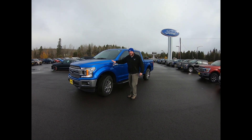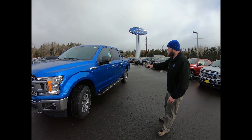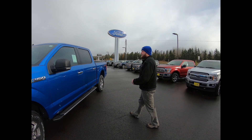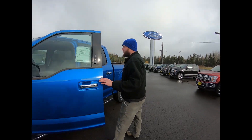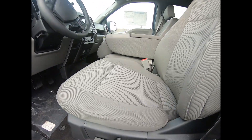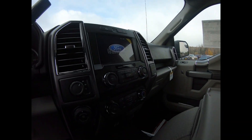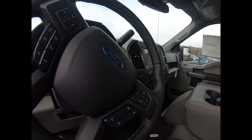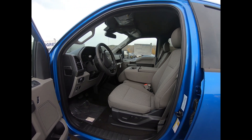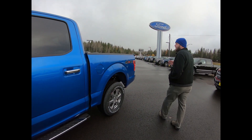Here we have the XLT — this is the most popular truck, the bestseller. Standard features include a power driver seat, Sync 3 touchscreen, and Ford Pass Connect with Wi-Fi hotspot, so you can start, lock, and unlock your truck from anywhere in the world using your phone. There's a wide variety of options for the XLT, up to and including heated seats and remote start.